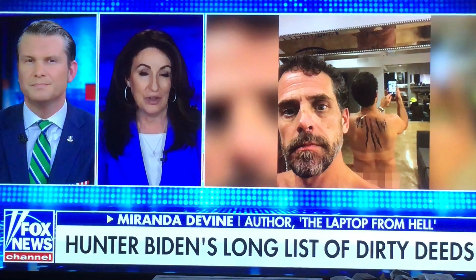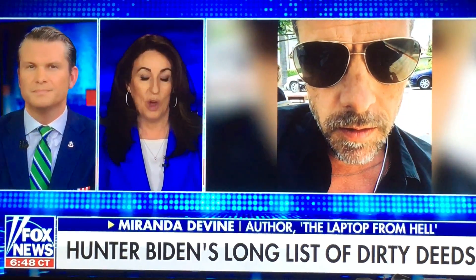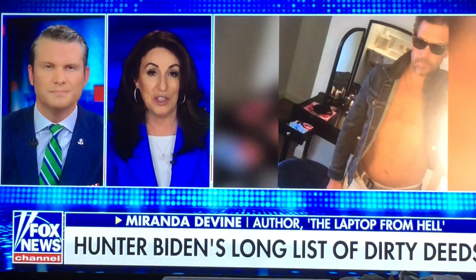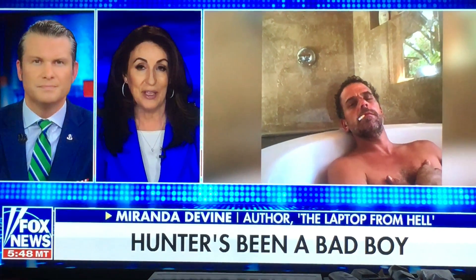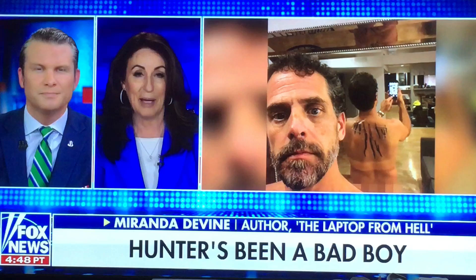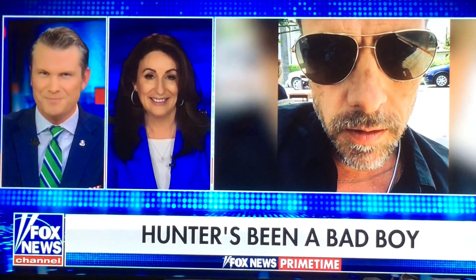He went one time to Lake Como, to a very illustrious oligarch hotel on the shore called Villa d'Este. He was hobnobbing with various Wall Street titans and oligarchs, including Russia's richest woman, a woman by the name of Elena Baccherina. He met her there with his friend Devin Archer, just six weeks after Elena Baccherina had wired $3.5 million into a bank account associated with Devin Archer, who was Hunter Biden's partner. To be clear, this was not Donald Trump Jr. meeting with Russian oligarchs — this was Hunter Biden.